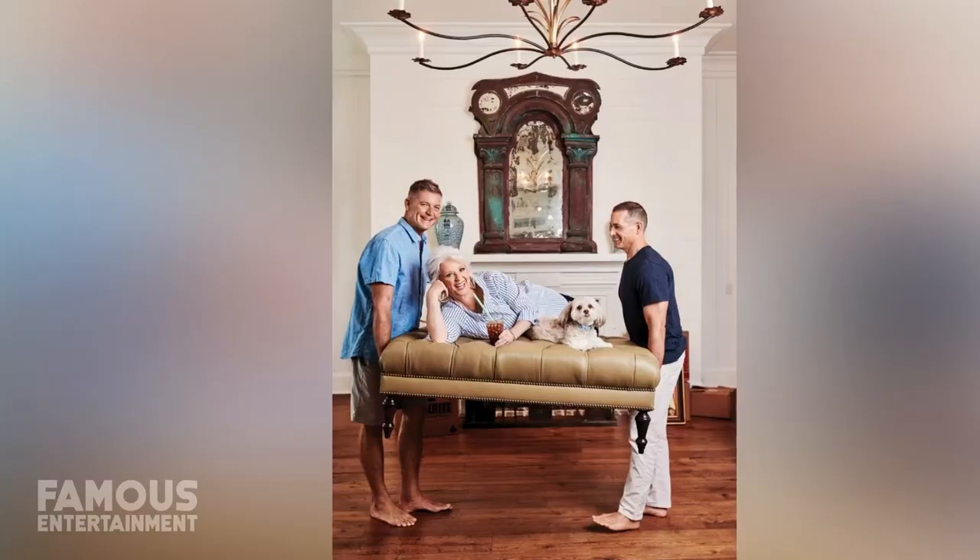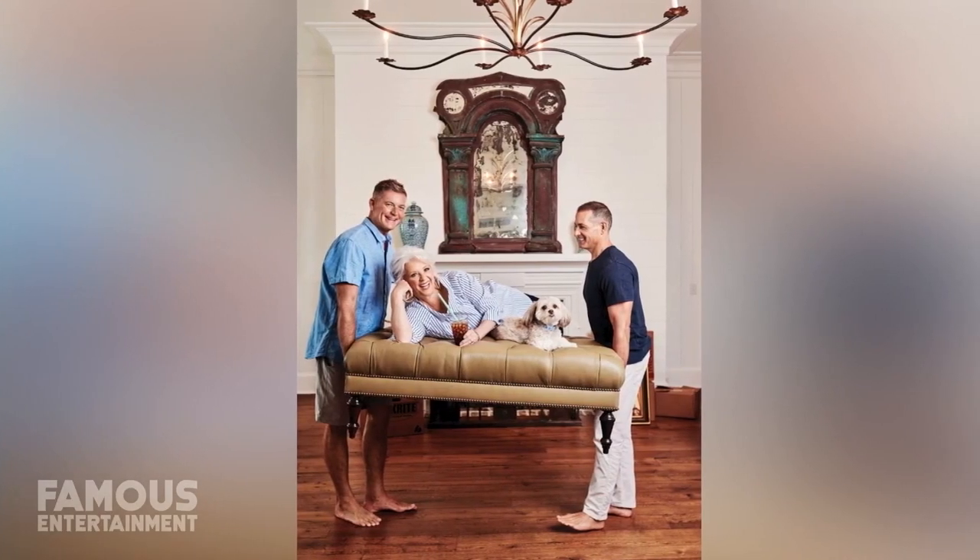When news first broke that Paula Deen was moving on from Riverbend, People Magazine reported she was sticking around Savannah, but no one knew exactly where. As it turns out, with the sale having happened at the onset of the pandemic, Paula and Michael moved into their son Bobby's guest house.